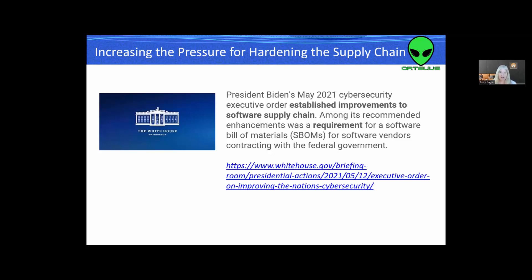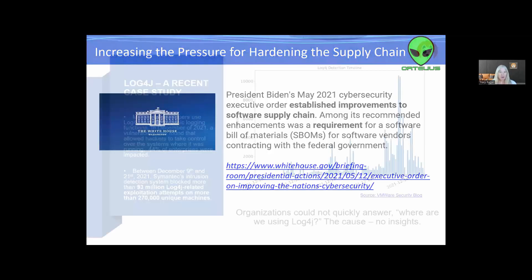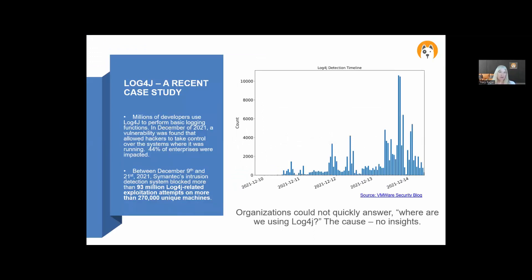An SBOM can show all the dependencies. We learned this because literally one year ago — December 9th is when this broke — Log4j taught us how important understanding your dependencies can be. Log4j is used by millions of developers; it's a core component for Java developers. According to Symantec, their intrusion detection system blocked more than 93 million Log4j-related exploit attempts between December 9th and December 21st. What we learned was that a lot of organizations couldn't answer: where are we using Log4j? Who's consuming it? And most importantly, what version? They had no insights on that.